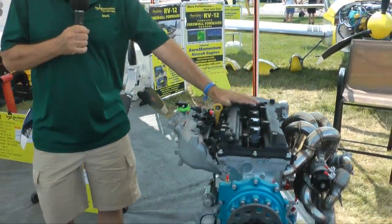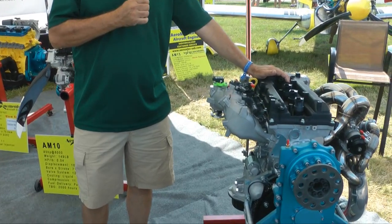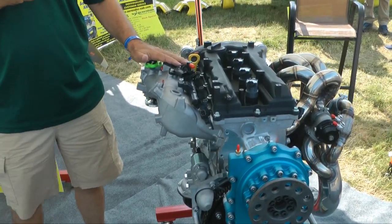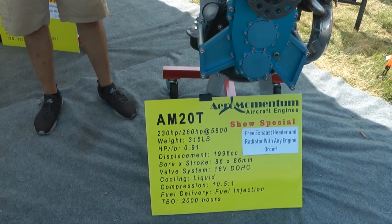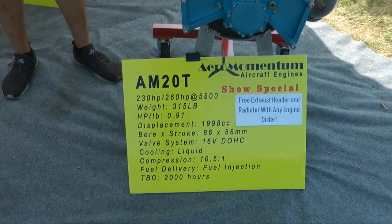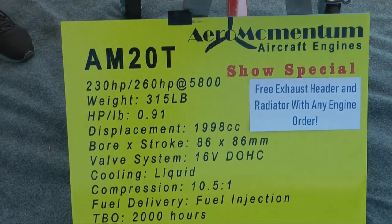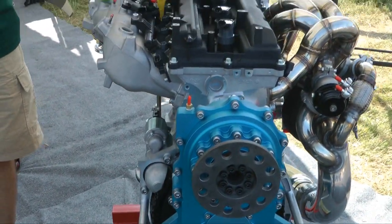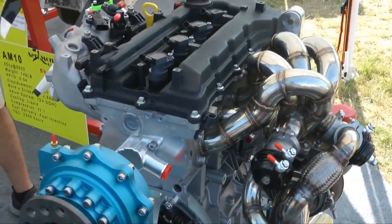This is our new baby. This is 260 horsepower, a little under 315 pounds. It's turbocharged and normalized to about 25,000 to 30,000 feet. If you want to put it in an RV and fly up in the flight levels with the 737s, this is the engine for you.